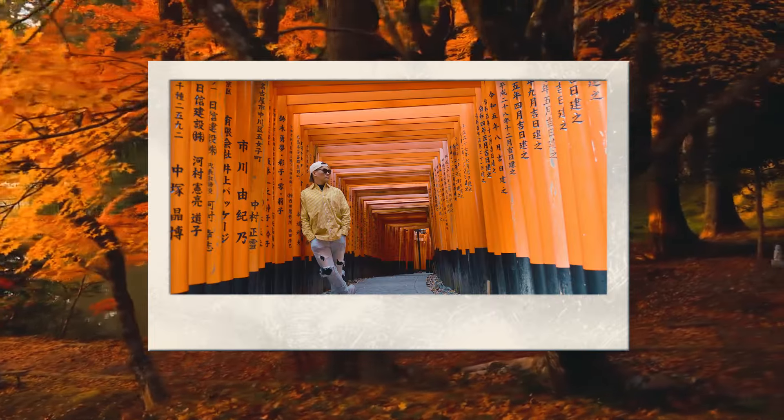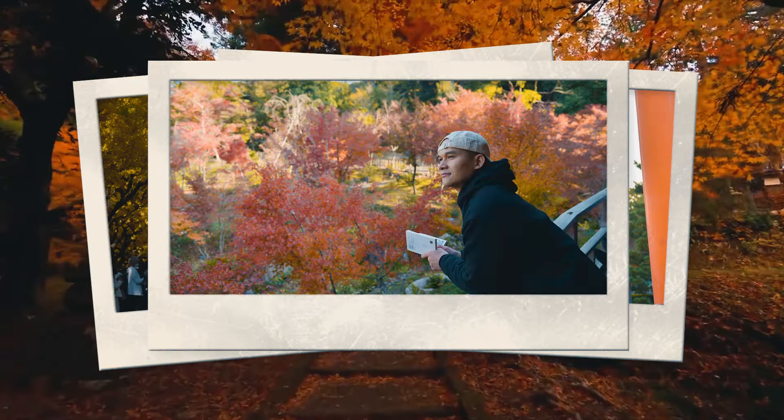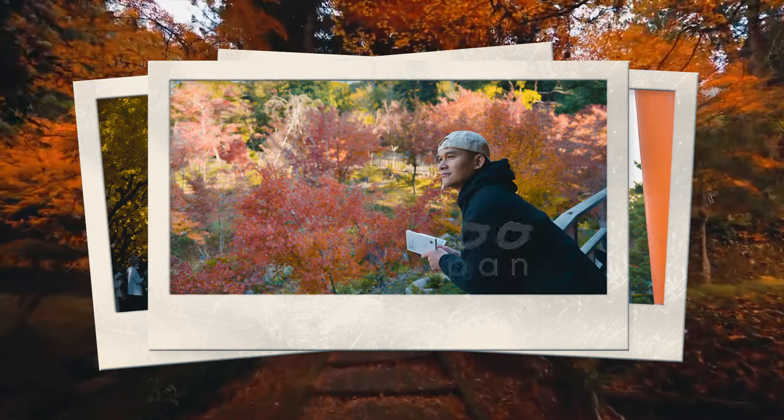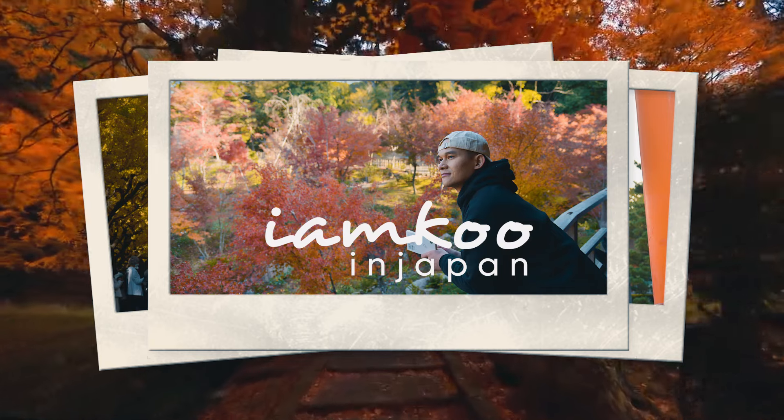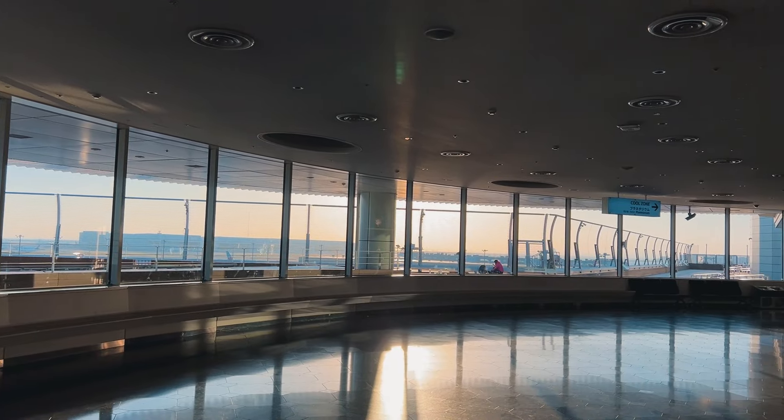Xin chào mọi người, mình là Cú. Cú đã có một chuyến du lịch vào mùa thu ở Nhật Bản rất là đẹp. Đến bây giờ khi ngồi dựng lại clip này thì cảm xúc mình vẫn còn rất là lân lân. Nên trong video này mình sẽ review rất là chi tiết để mọi người có thể tham khảo cho chuyến đi Nhật sắp tới của mình nha.